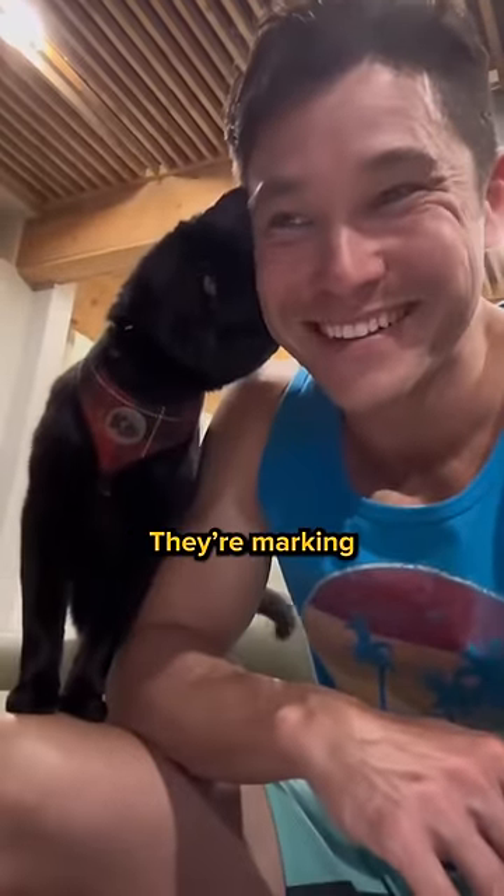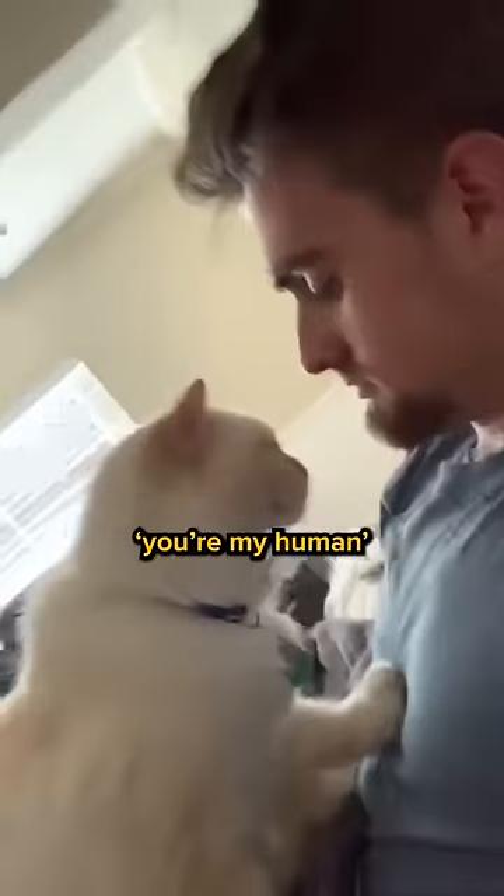Next, the headbutt. They're marking you as their territory, or maybe just giving you a little "you're my human" forehead boop.